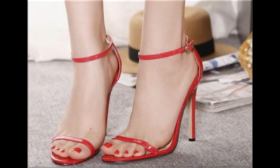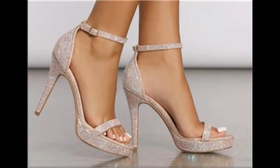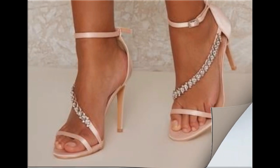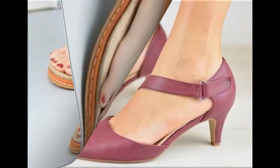Long pencil heel design is best for brides and girls. Pointy toe pencil heel designs look so pretty and beautiful. Shiny sandals are also available here, which are best for brides and girls. Pointy toe kitten heel shoes are also very comfortable and stylish. Pearl, speed stones, tassels, and different accessories are used to design such beautiful footwear.